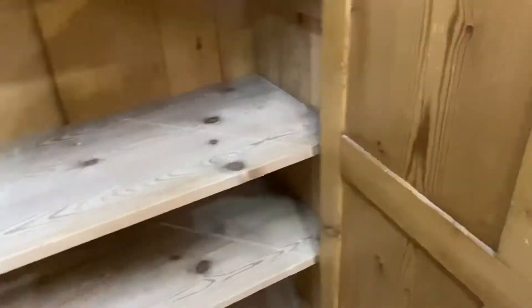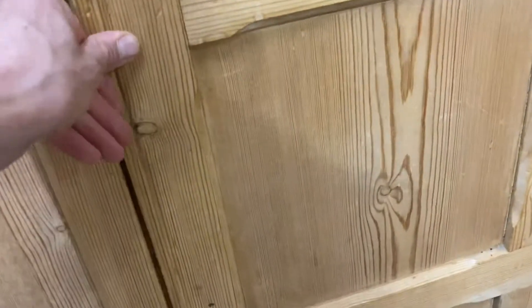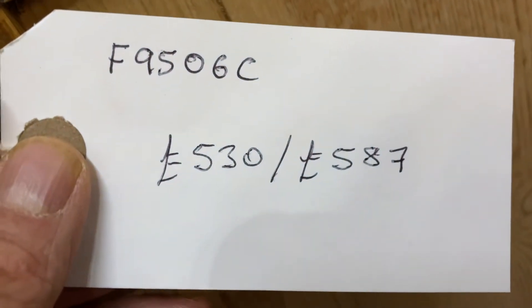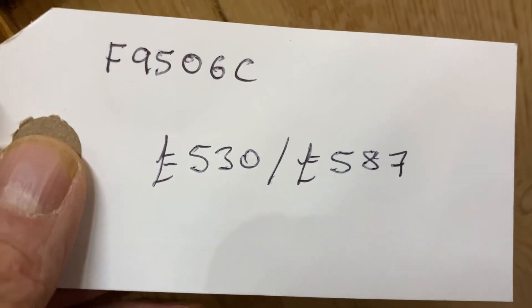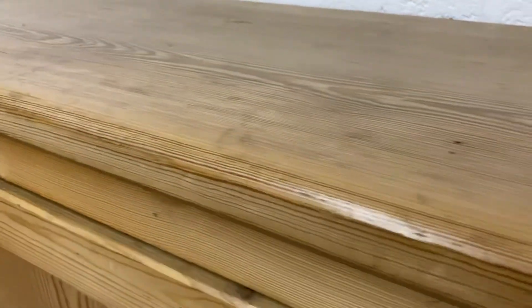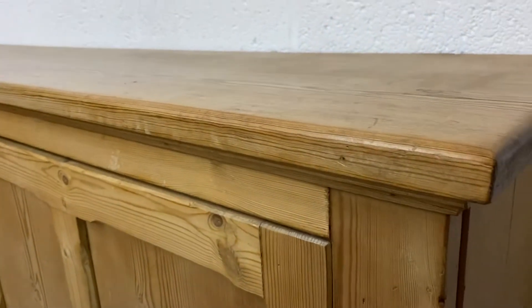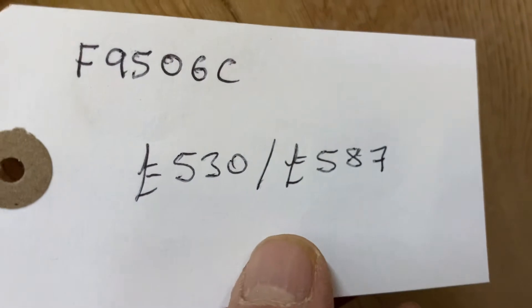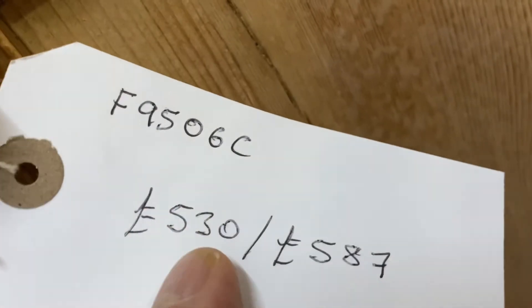I would think this is probably dating from the 1920s. The code number is F9506C. The price is £530 as you can see the condition now — it has been waxed, but if you'd like it all freshening up and re-waxing, that would be £587. It's perfectly fine as it is.